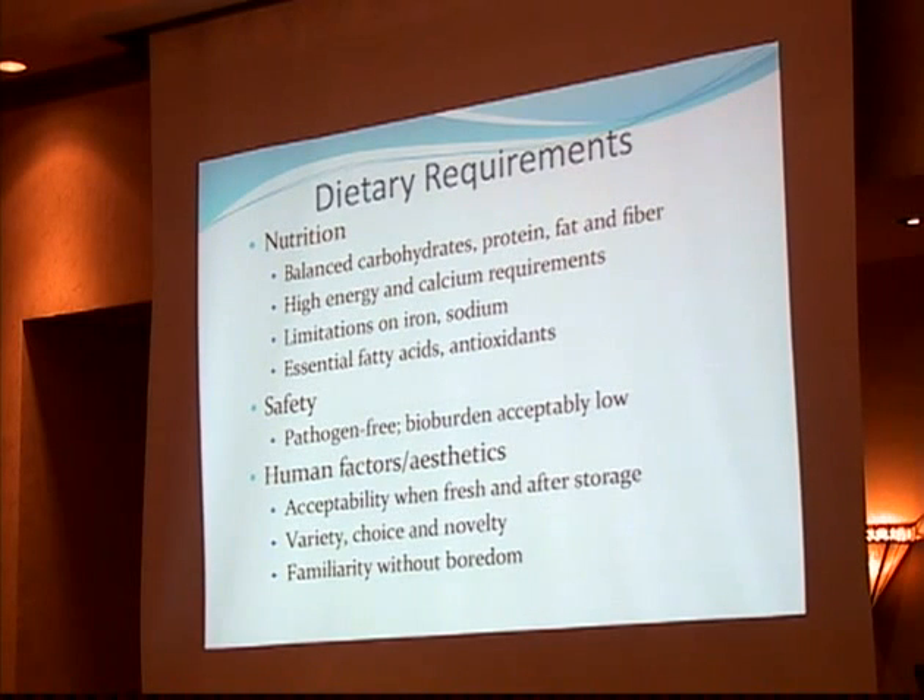Food has to be highly acceptable and palatable when fresh, and has to retain that palatability after storage. It has to provide variety in the diet because a steady diet of the same things brings on what we call menu fatigue and a drop in intake. There has to be an element of choice by the astronaut in what he or she eats, because that promotes higher intake. And there has to be an element of novelty too, because the rest of the habitat and mission can tend to be boring. The idea is to achieve familiarity, variety, and novelty without boredom — actually quite a difficult requirement.